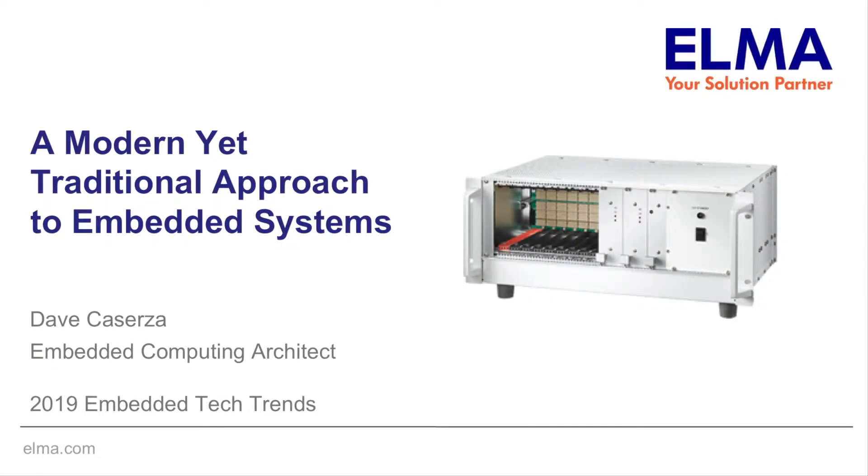Good morning everyone. I'm Dave Caserza, Embedded Computing Architect with Elma Electronic. Today I'm going to talk about a modern yet traditional approach to embedded computing design.